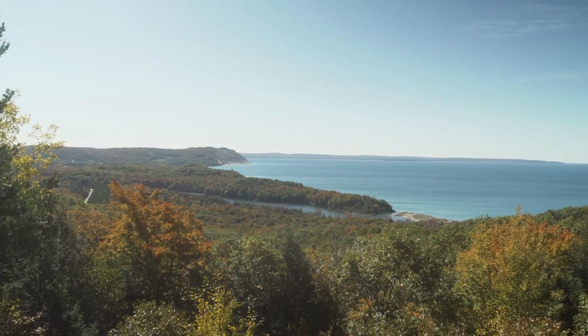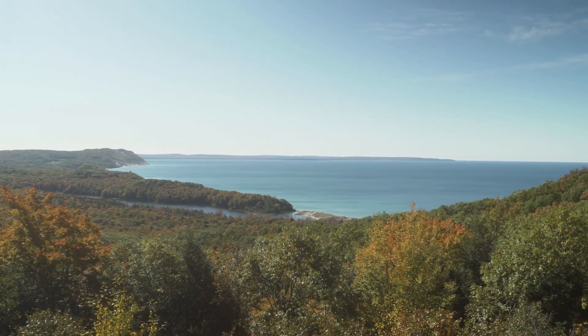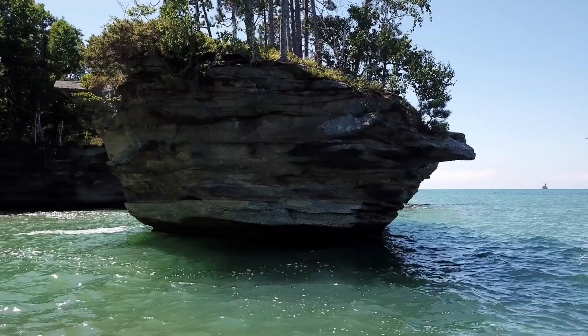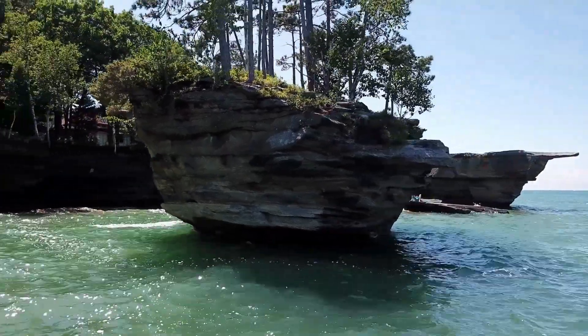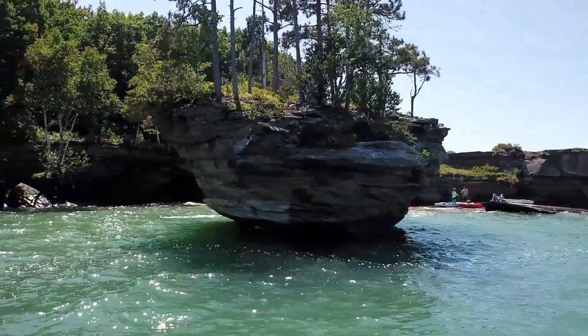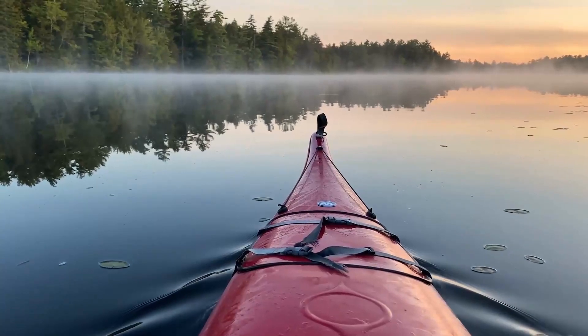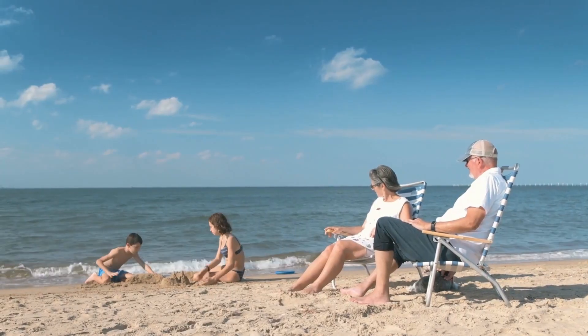Most bedrock in Michigan's Lower Peninsula is covered by thick deposits of clay, sand, gravel, and boulders left behind by glaciers. But there are still a number of destinations of geological significance to explore in the Lower Peninsula, whether you're into hiking, climbing, kayaking, fossil collecting, or just relaxing on the beach.